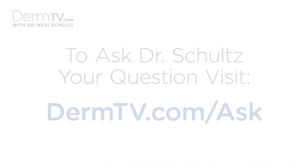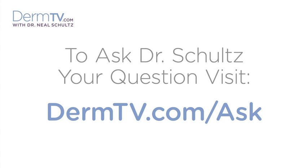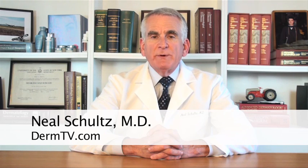Hello, I'm Dr. Neal Schultz and welcome to DermTV. Today I'd like to talk to you about Retin-A and tell you what it is, what it's used for, and what some of the issues or side effects are that some people experience when they use it.